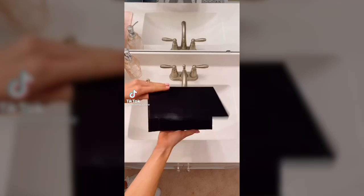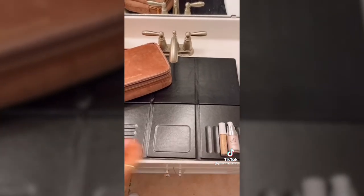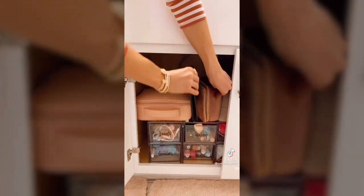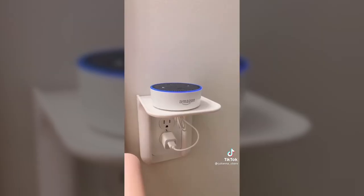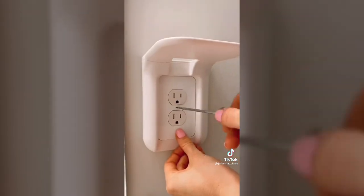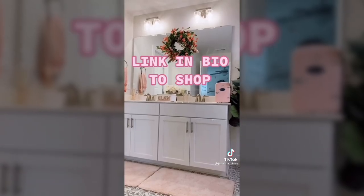Amazon bathroom favorites. Create more counter space with this makeup mat organizer — it easily unfolds to fit over your sink and has grooves to hold your makeup products and brushes. It's compact enough for easy storage and travel. This outlet shelf holds items like your phone, Alexa, or a speaker that you don't want near your sink. It takes less than a minute to install and is under $10. Link in bio to shop.